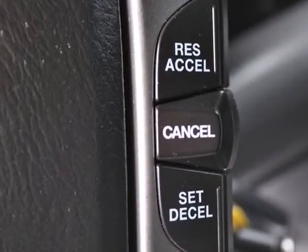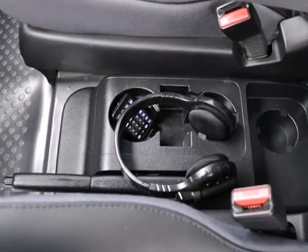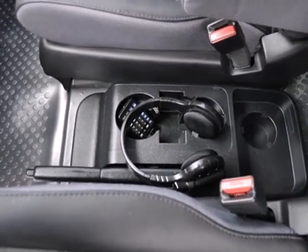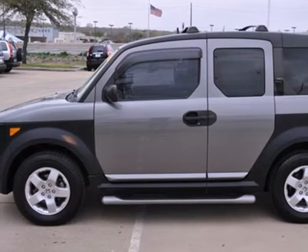You'll be in your element in a Honda Element. Its design, interior space, versatility, handling, and low cost of ownership make it one of the best values on the road. See it for yourself today.